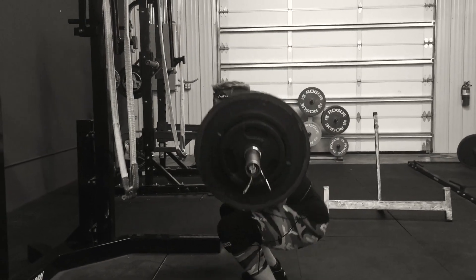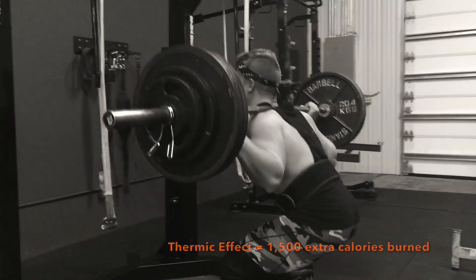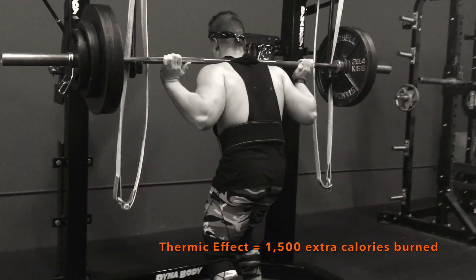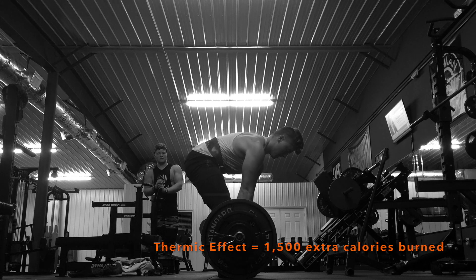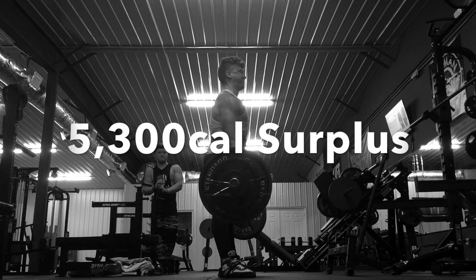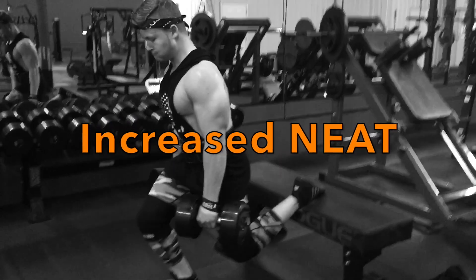At the time we didn't fully understand why our bodies felt so hot, but looking back at the research, the thermic effect of food increases with extreme surpluses like that. Approximately an extra 1,500 calories were burned just from the thermic effect, changing our surplus down to 5,300 calories from the original 6,200.